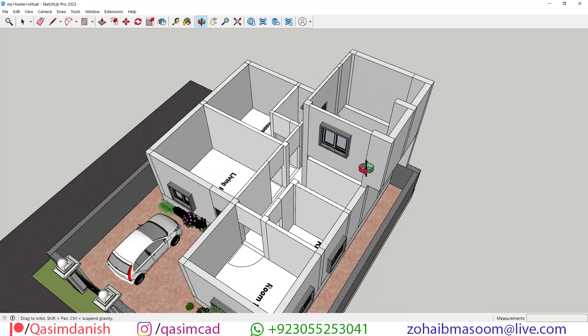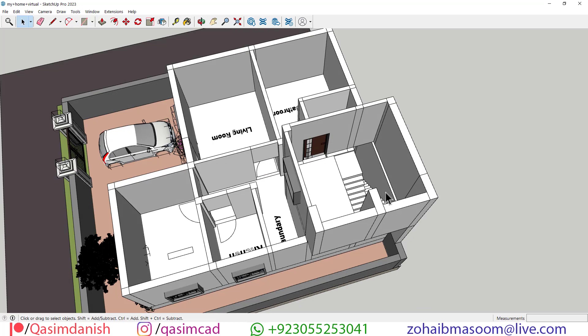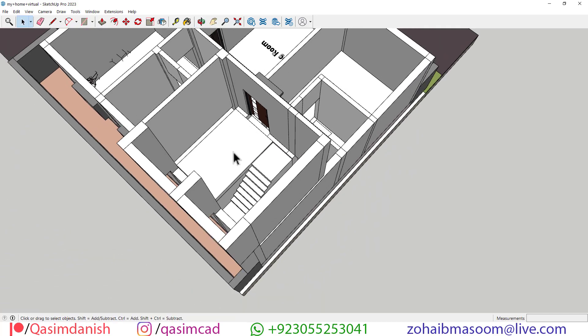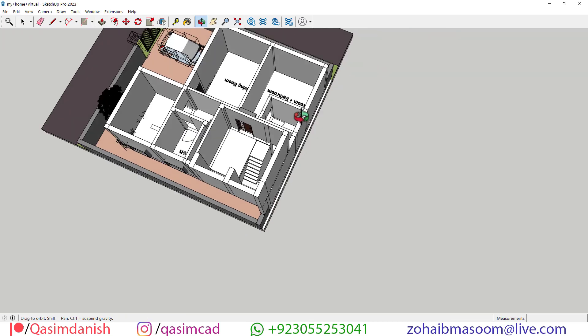The staircase landing room adds a touch of elegance and functionality to this house plan, enhancing the flow and ambiance of the home. Its design and function complement the overall layout and architectural style, creating a seamless transition between floors while also serving as a focal point of interest.